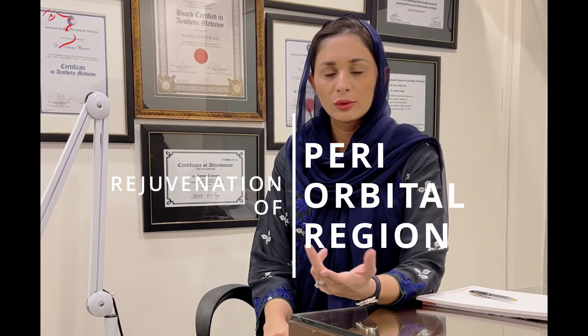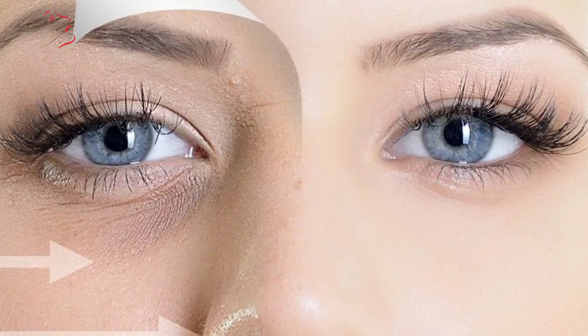Hello everyone, this is Dr. Amna. We are specifically talking about periorbital rejuvenation. Periorbital rejuvenation means this is a key rejuvenation.